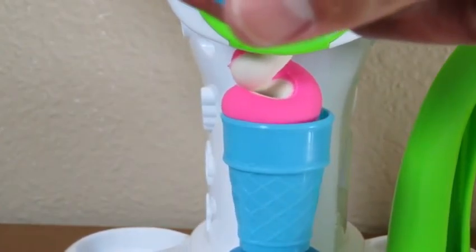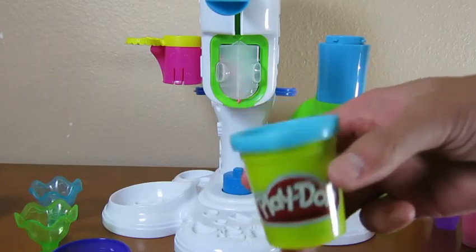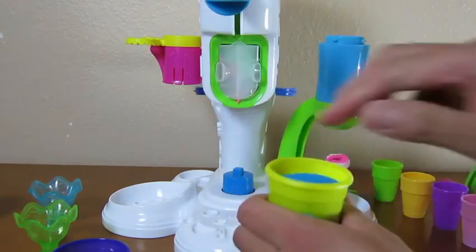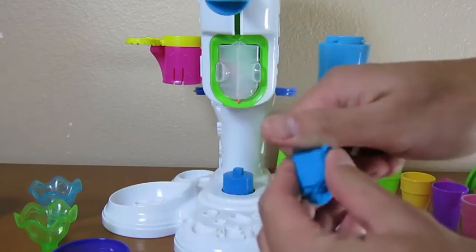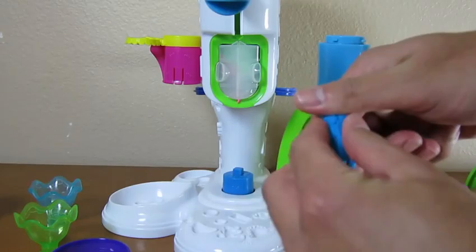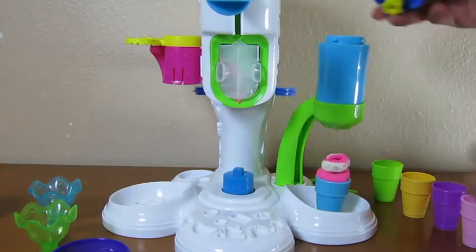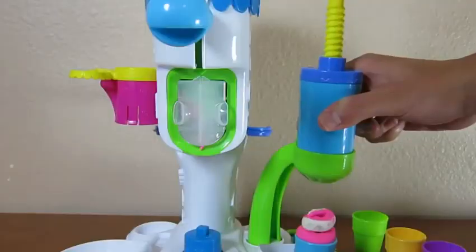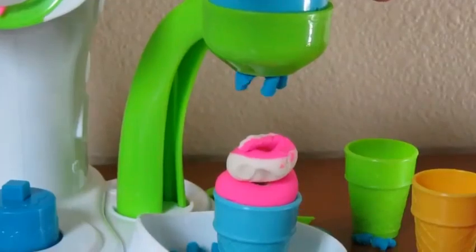Mmm, doesn't that look good? Once you have your ice cream, you can decorate it! Let's use the sprinkle maker and use the blue Play-Doh. Just like before, grab as much Play-Doh as you like. Once you mold it, insert it into the sprinkle maker. Then you just twist, and you have blue Play-Doh sprinkles coming out! It's like blueberry chips!